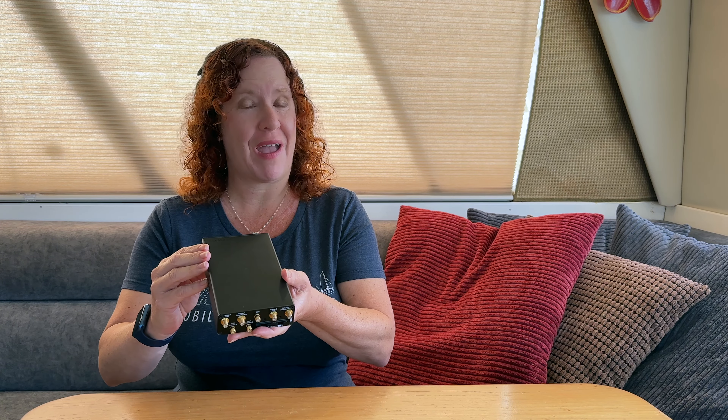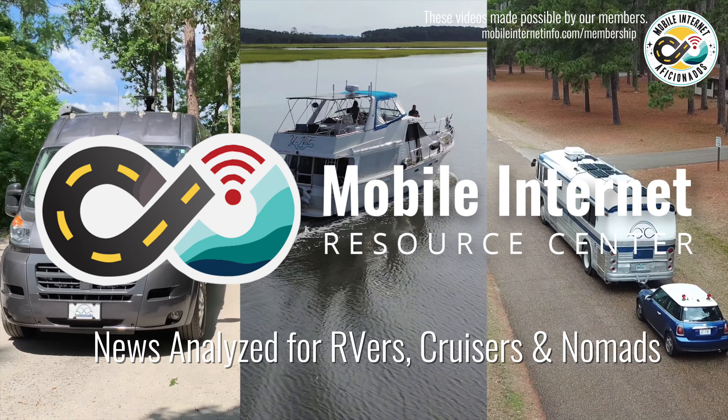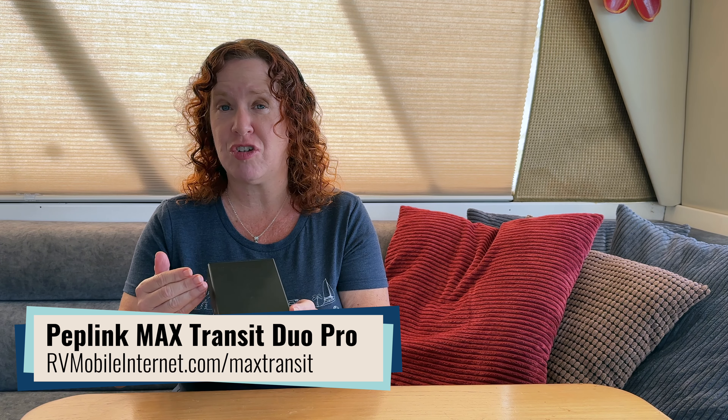PepLink has dropped the price on the Max Transit Duo Pro and given it a new name. Hi there, I'm Cherie with the Mobile Internet Resource Center. The Max Transit Duo Pro has been a top pick cellular router from PepLink for many years now, and earlier this year they updated and refreshed it to the Pro.